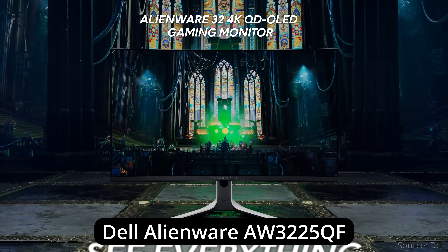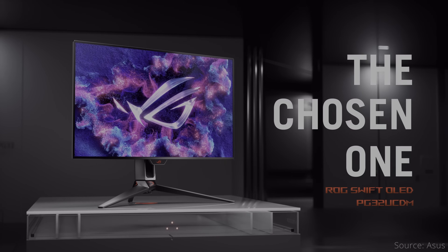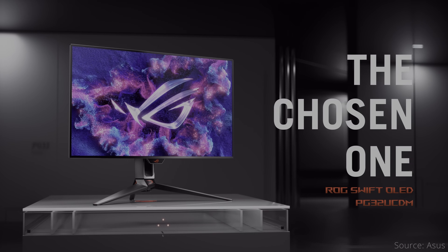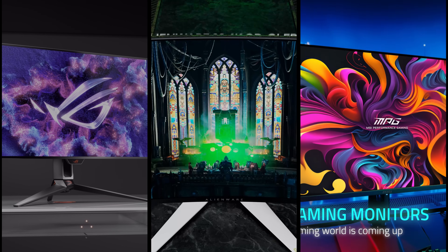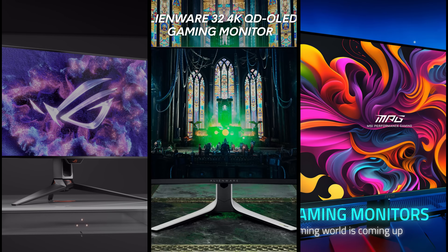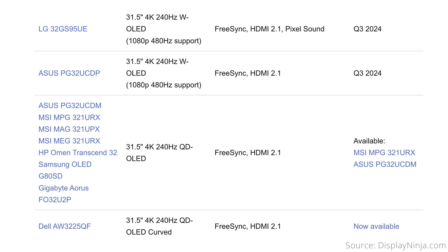Three of the dozen or so announced 32-inch 4K 240Hz OLED monitors are now starting to ship: the Dell Alienware AW3225QF, the Asus PG32UCDM, and the MSI MPG321URX. We'll go over the detailed specs and especially the differences of each one, so you can decide if one is perfect for you. I'll also explain why I think one of these may be the winner of the 32-inch 4K 240Hz OLED monitor battle, despite the majority of the competition not yet being released.